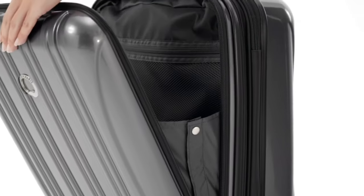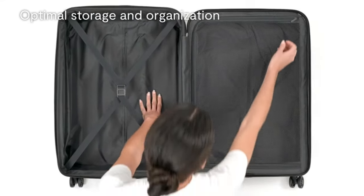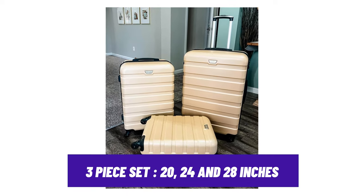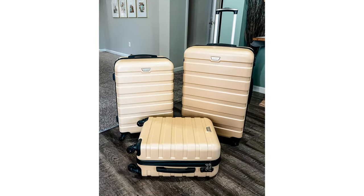If you are looking for a more budget-friendly option that won't compromise on the features, then this should be your option. Number 5: Cool If 3-Piece Set Suitcase Spinner Hard Shell. If you are looking for a set of various sizes for the whole family before the trip, then this 3-piece set is for you.